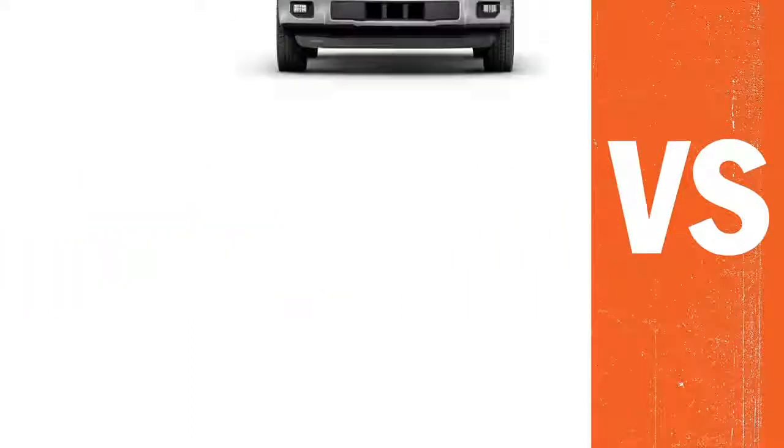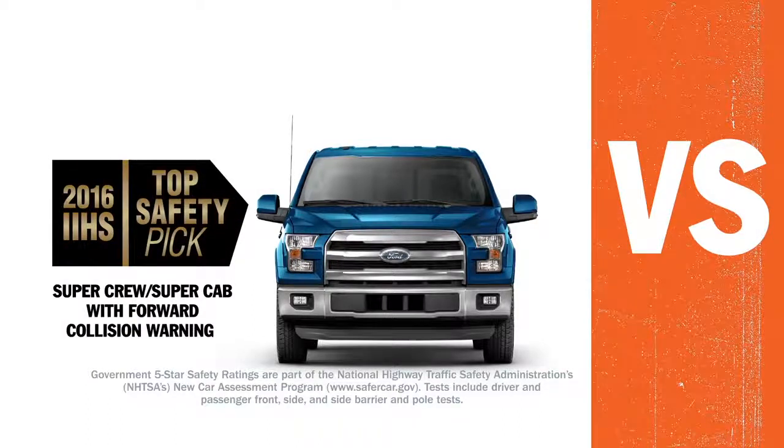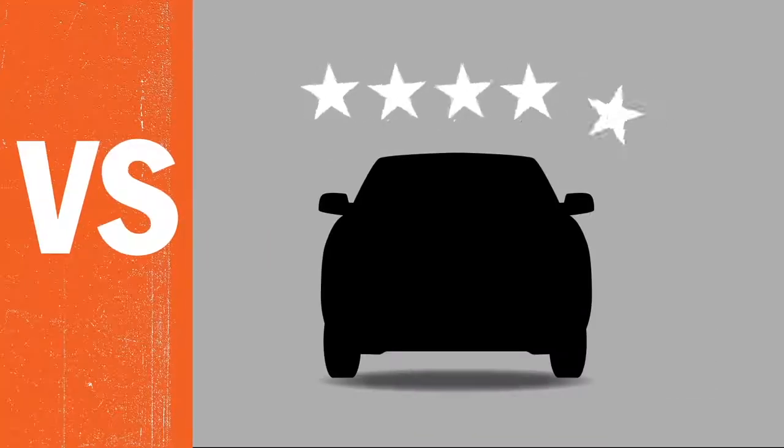If that's not enough, the F-150 is the only truck to earn both an IIHS Top Safety Pick and a five-star crash test safety rating from the National Highway Traffic Safety Administration. The Ram only got four stars.